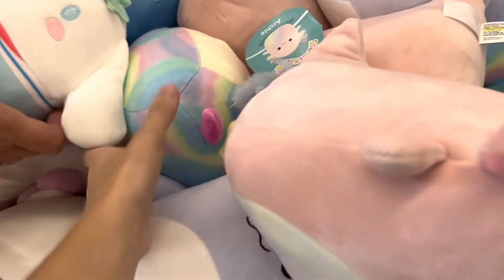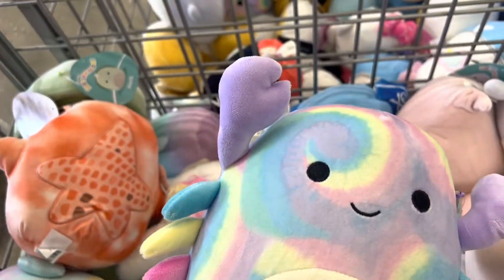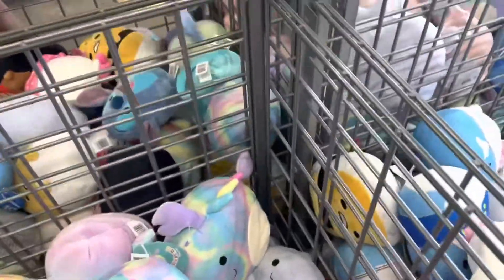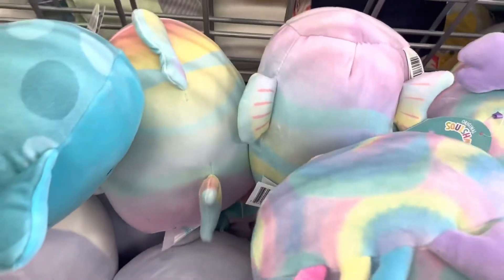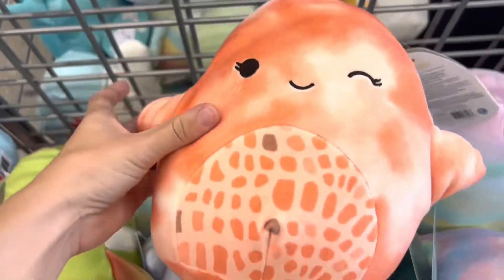Here are the new Squishmallows — this is actually super cute. Look at the crab! I like that, it's cute. Is there any more Stitches? Oh, she's got some Stitches. There might be some in here. Oh, look at the egg — I like the egg, they're cute. Oh, this one has sushi. These are cute.